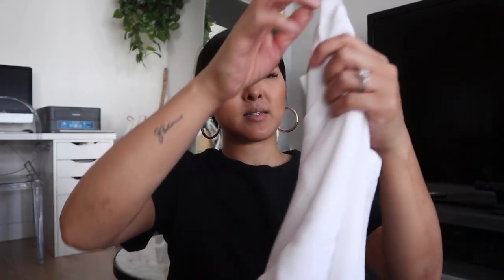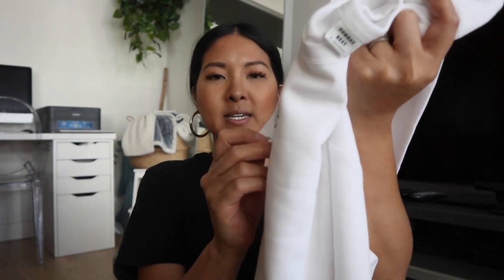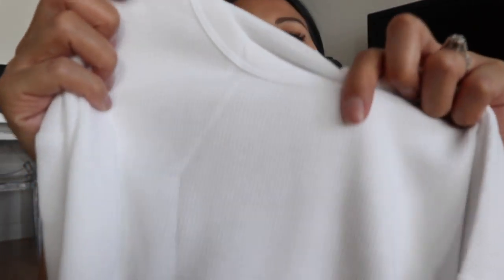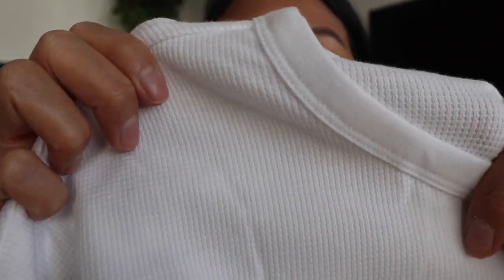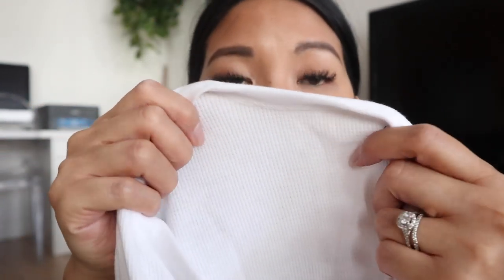The only top I picked up is by Sunday Best — it's the Havisham. It's $38 regular and I got it in a size small in white. It comes in a ton of different colors. Up close you can see it has a very small waffle texture — much lighter and thinner than the TNA thermal shirts, which have a thicker waffle. It's very lightweight and not see-through. It is cropped, but not super cropped, as you'll see in the try-on.